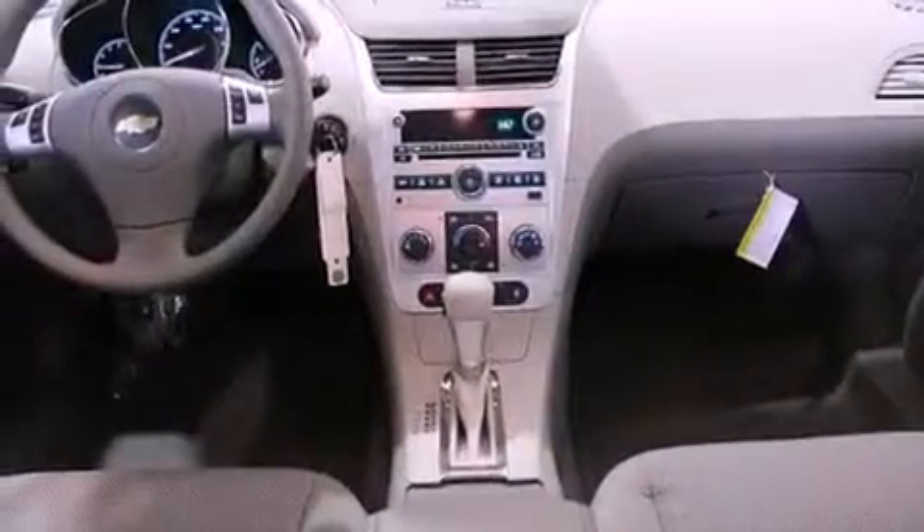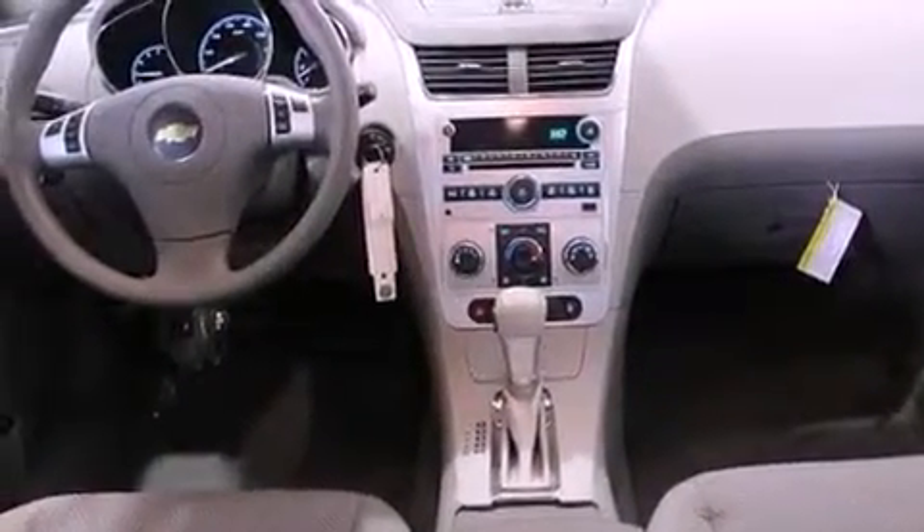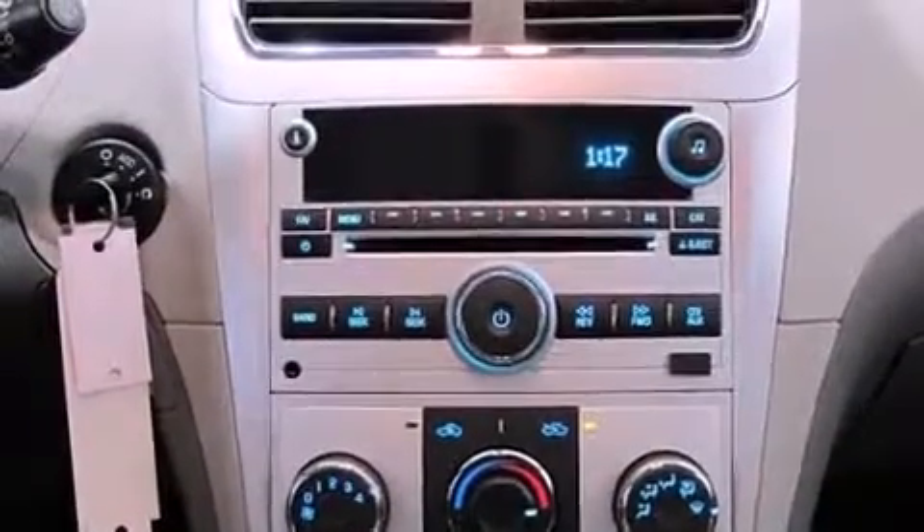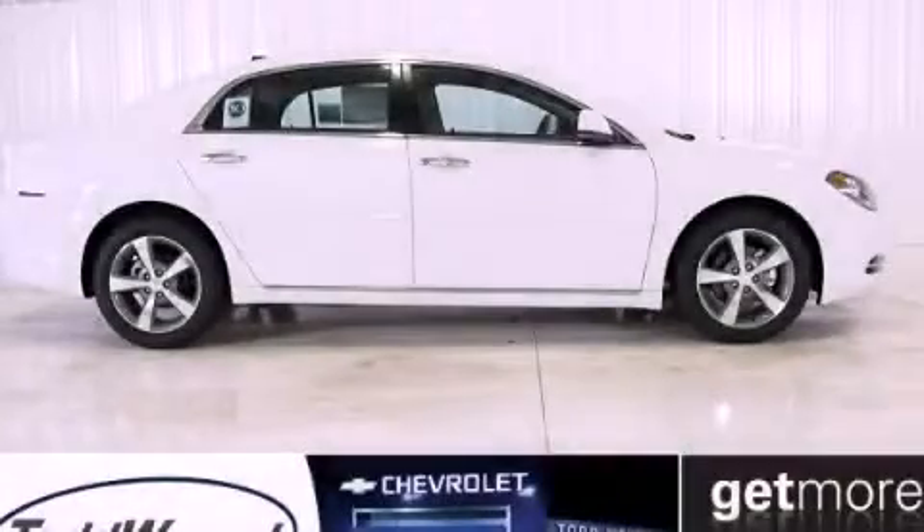With an EPA estimated rating of 33 miles per gallon on the highway, fuel efficiency does not take a back seat. Call or visit us right now and arrange your test drive today.